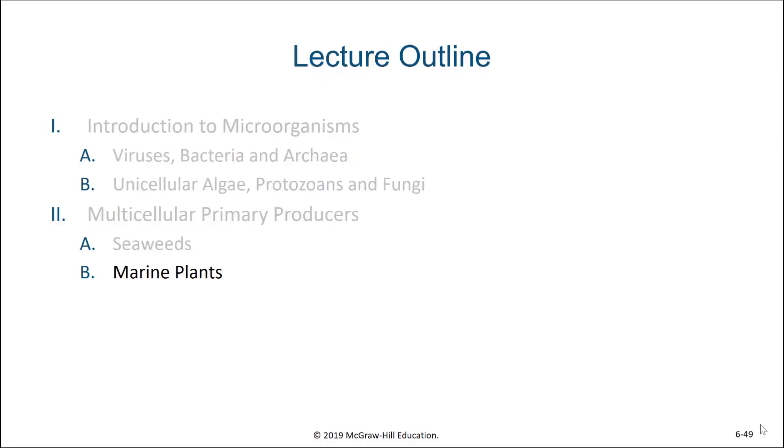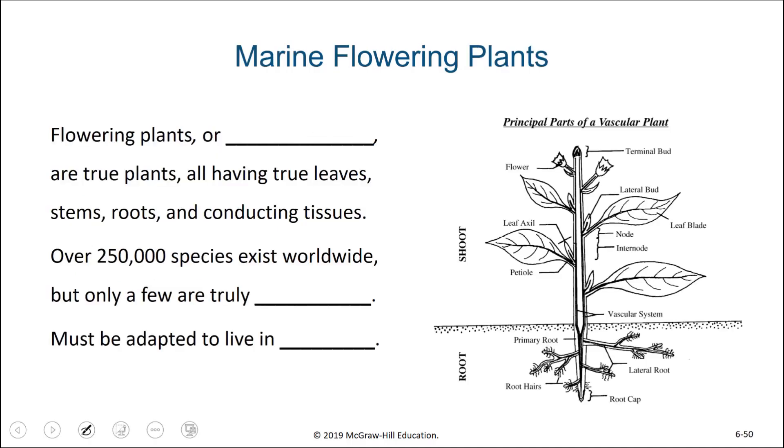So are there true plants that live in the oceans? The answer is yes. Flowering plants, or angiosperms, are true plants having true leaves, stems, roots, and conducting tissues. There are over 250,000 species worldwide, but only a few are truly marine. All land plants with fruits and flowers fall into this category, and that's where most of our recognized species come from. In order for a plant to live in the oceans, it must be adapted to live in seawater.